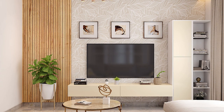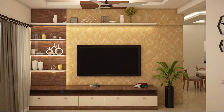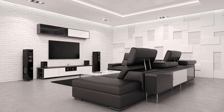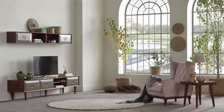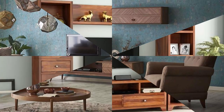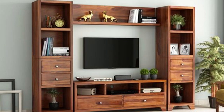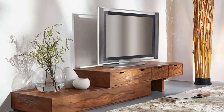Number seven: Scandinavian-inspired units. Scandinavian style entertainment units emphasize simplicity, functionality, and natural materials. They feature light wood tones, clean lines, and minimalist silhouettes reflecting the principles of Scandinavian design. These units prioritize functionality and practicality with modular components and integrated storage solutions.